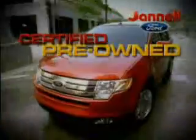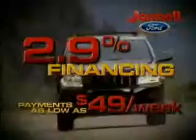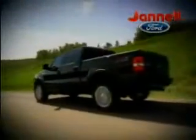Our certified pre-owned Ford vehicles come with up to six-year, 100,000-mile warranties. Rates as low as 2.9%. Payments as low as $49 a week. 05 to 07 F-150s, Expeditions, Hondas, Toyotas, and more — all priced to move at Janelle Ford.